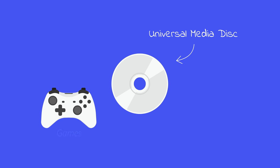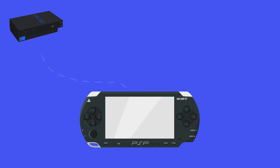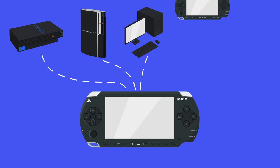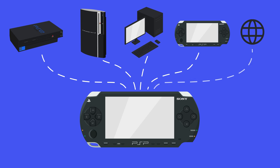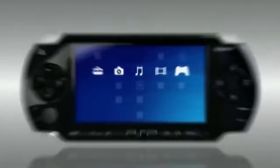One feature that set the PSP apart was that it was the first to use the optical storage medium known as Universal Media Disk, which could store both games and movies. The PSP could connect to both the PS2 and PS3, any computer with a USB port, other PSP systems, and the internet.